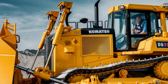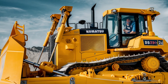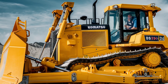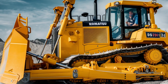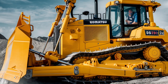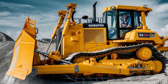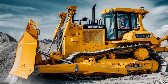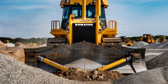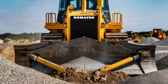The Komatsu D61P-XI24 also offers fuel efficiency benefits. With a redesigned powertrain and improved hydraulics, the bulldozer can operate longer on a single tank of fuel. This not only reduces operating costs but also lowers the machine's environmental impact. The intelligent machine control system further contributes to fuel efficiency by optimizing fuel consumption based on the task at hand, which is especially important in industries increasingly focused on sustainability and reducing carbon emissions.